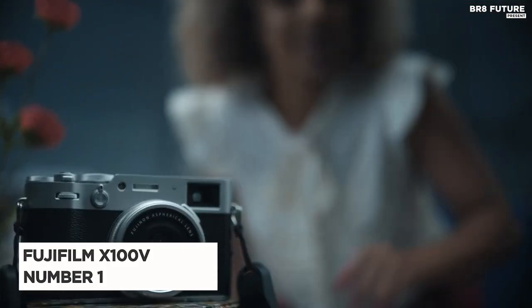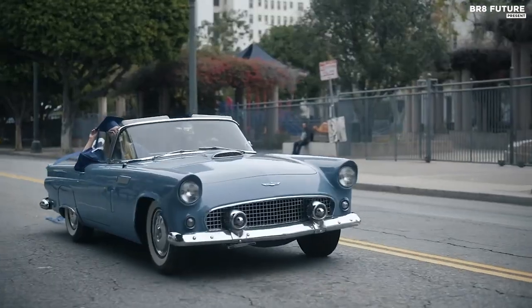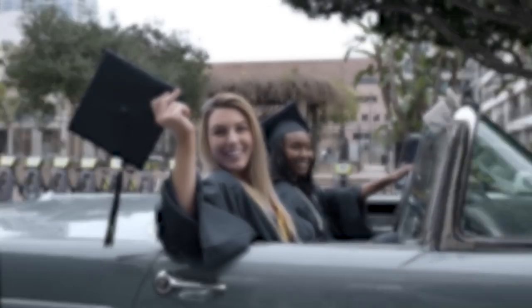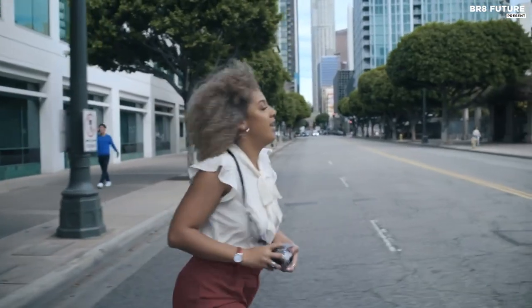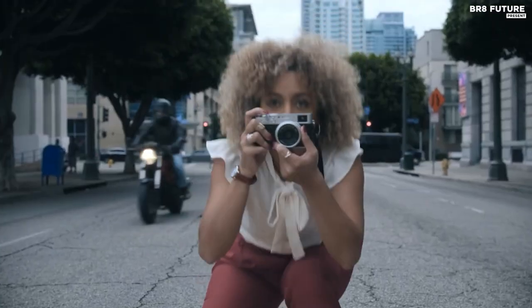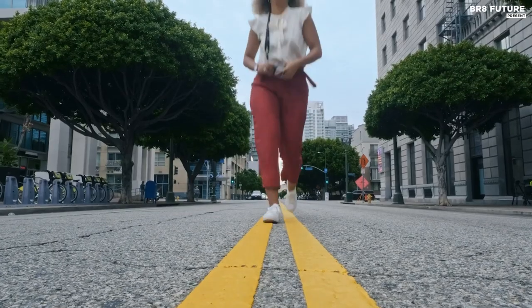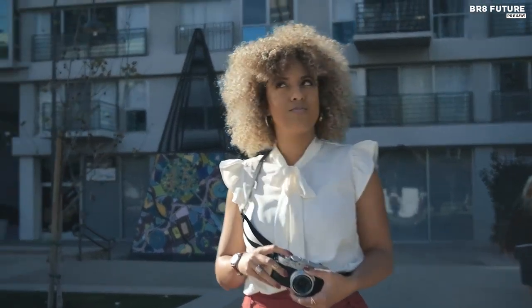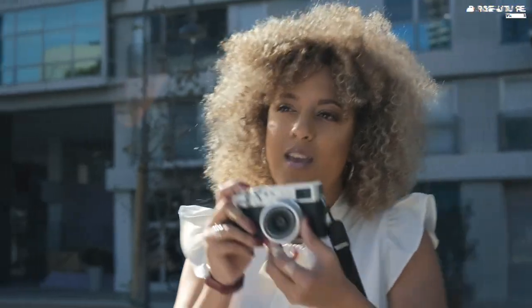Meet the Fujifilm X100V, our top pick for the number one rangefinder compact camera on the market. This camera is perfect for anyone who wants a high-end rangefinder camera without the hassle of changing lenses. With a fixed 35mm f/2 lens, it's ideal for street or portrait photographers. This compact camera boasts the same impressive build quality that Fujifilm is known for, with a 26.1-megapixel X-Trans sensor that can also be found in their flagship X-T4 camera.